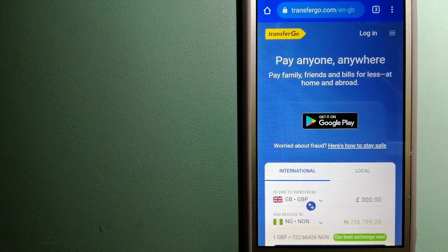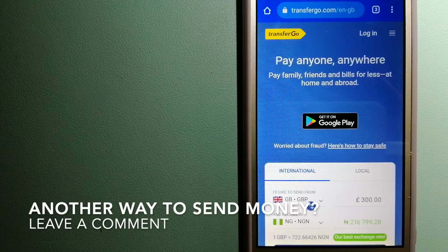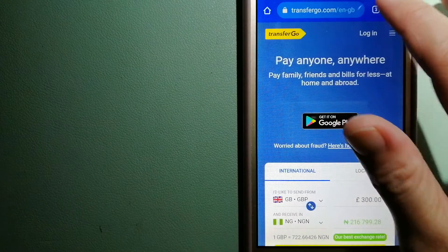Transfer Go is a company striving to make the world a fairer place for migrants by providing tailored and more affordable financial services that allow their hard-earned money to go further. For more information on Transfer Go, check the video description.